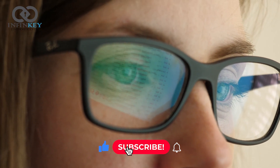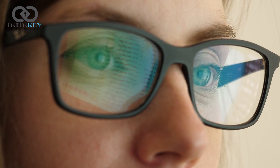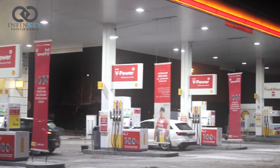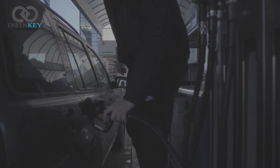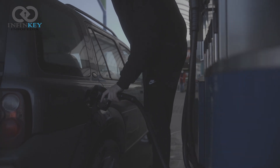Hello friends, welcome to InfineKey Infopedia with another exciting update from the world of artificial intelligence. Have you ever wished that petrol stations could be more personalized to your needs? Imagine a world where you pull up to a pump without having to worry about choosing the right fuel grade or manually entering your payment information. That world is now a reality.